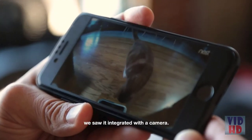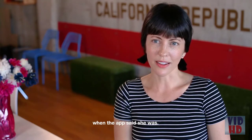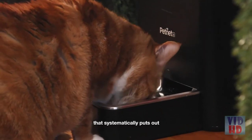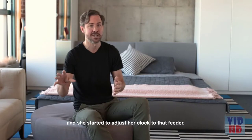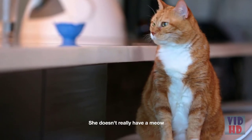On the PetNet website, we saw it integrated with the camera — the Nest Cam — so we decided to give that a try. It gave us the reassurance that Safiq was eating when the app sent us notifications. She has come to look at the pet feeder as this little robot that systematically puts out the right amount of food at specific times, and she started to adjust her schedule to that feeder. There's no more early morning meowing or late night howling about food.